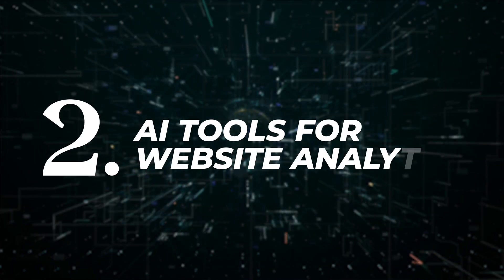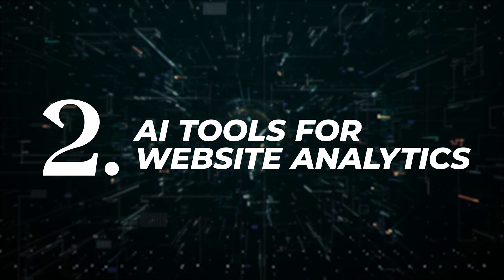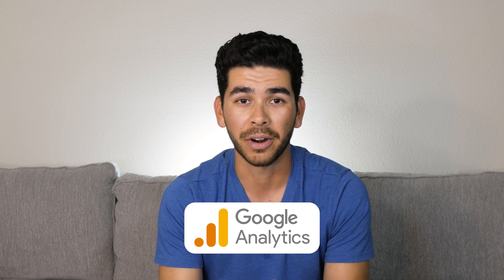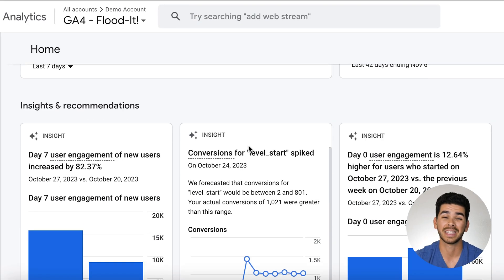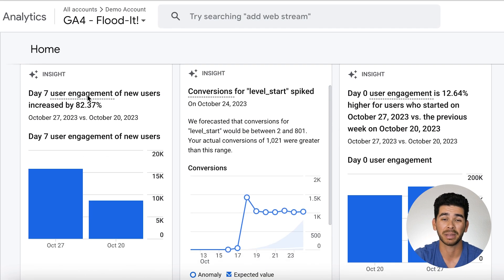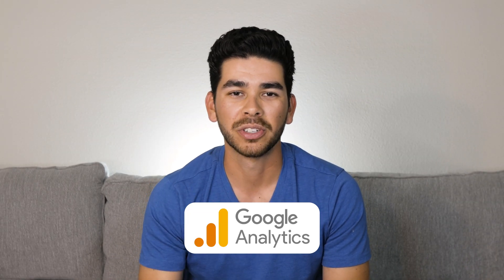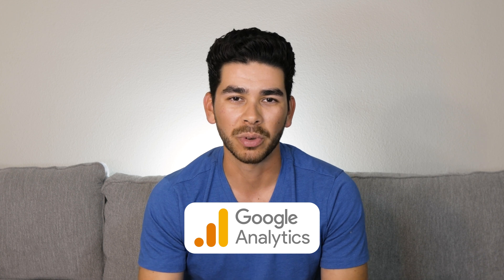AI tools for website analytics is the next category. Google Analytics has some great features now — you can see data better and make more data-driven decisions based on what they have in their software. What's great about Google Analytics is they provide specific insights and recommendations based on your data. This is really great for narrowing in on metrics like conversion rate, bounce rate, and engagement. Go look through it, play around in it, and see what you can find that will help your business specifically.